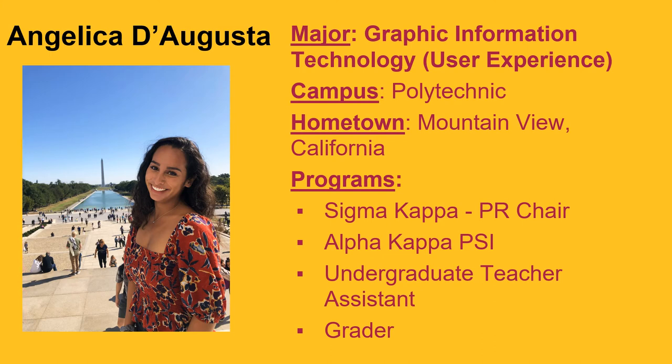My name is Angelica D'Agosta. My major is Graphic Information Technology, and I will be the first person from this program to graduate with a user experience concentration. GIT lets you explore different paths called focus areas within itself, including web design and development, commercial photography and video, digital design, print and publishing, and 2D and 3D animation.